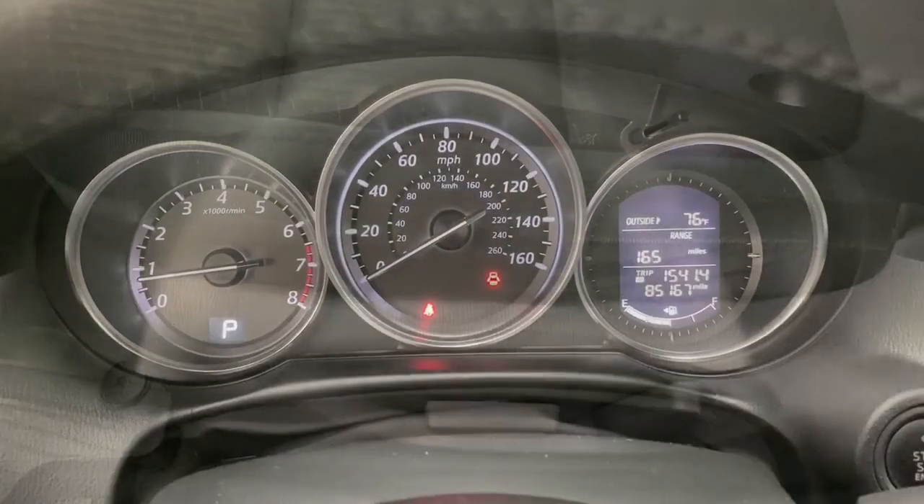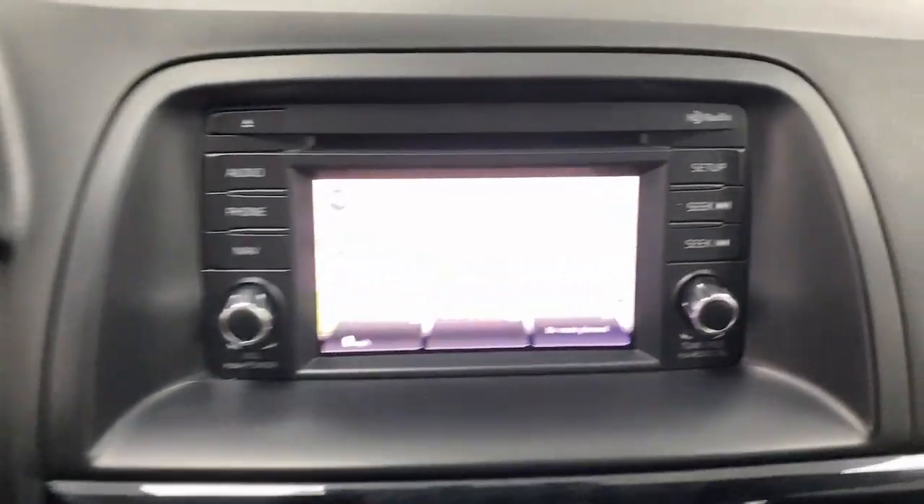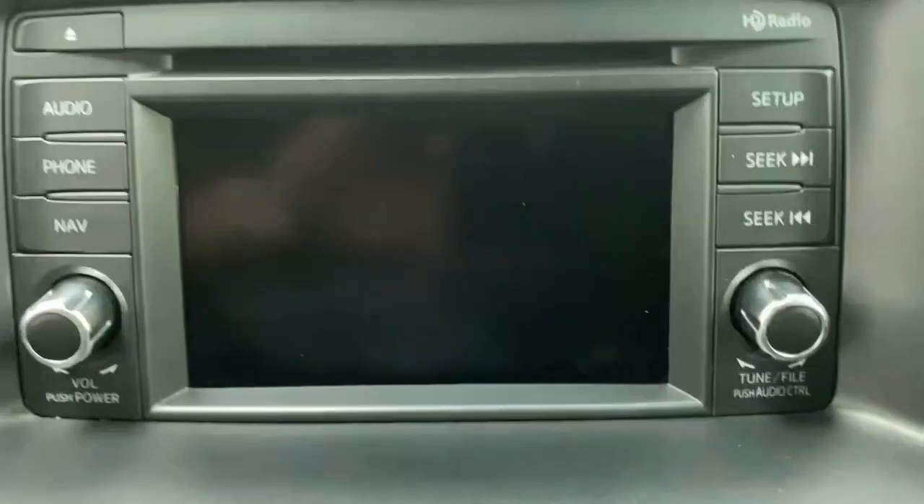Navigation system, keyless entry, sun moonroof, premium sound system, fog lamps, backup camera, aluminum wheels, alarm, and electronic stability control.